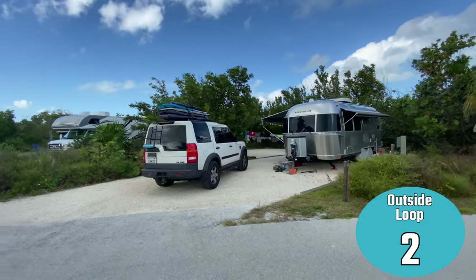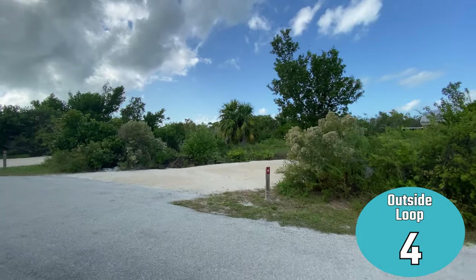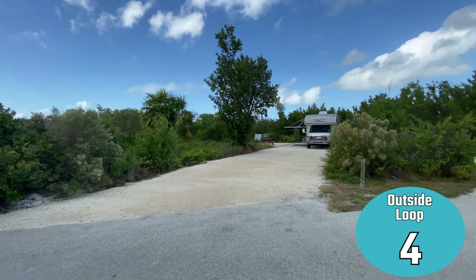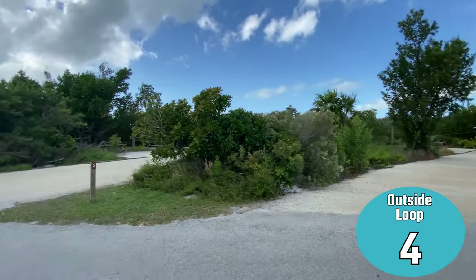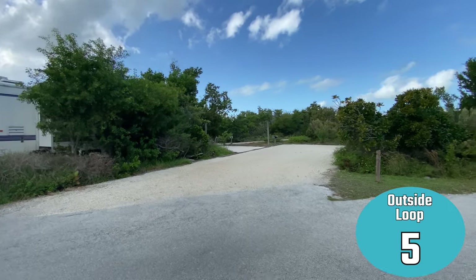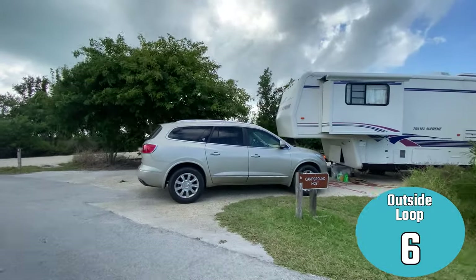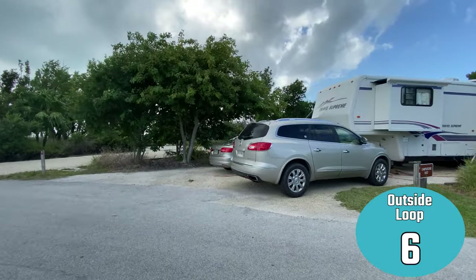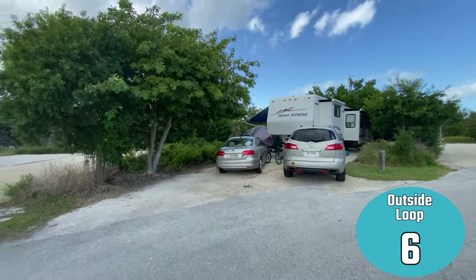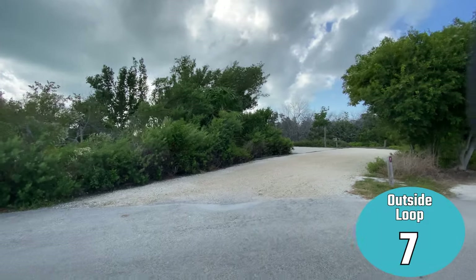Starting on the outside loop is campsite number two. Some of the campsites are empty and I'll drive right into the campsites with my bike so you can get a better look, but most of them were full as this is a very busy campground. Here is number five — this one was cited as a campground host. I think there were three campground hosts while we were there; they actually keep five campground hosts at the park at all times.